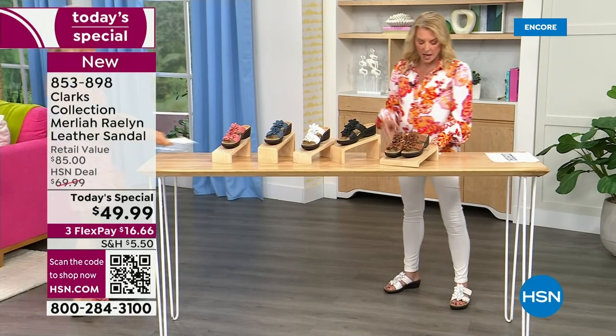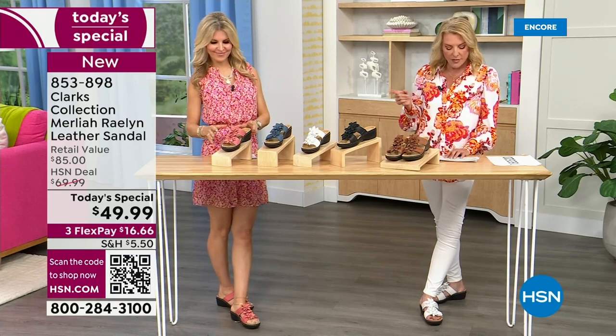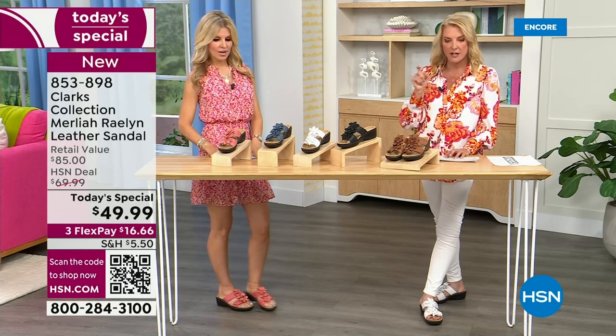For sizes, in medium width we start at size 5, then 5½, whole and half sizes up to 10, then 11 and 12. In wide width we start at 6, whole and half sizes through 10, then 11 and 12.